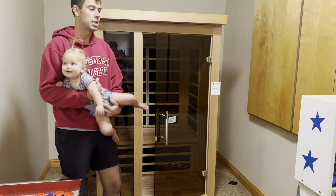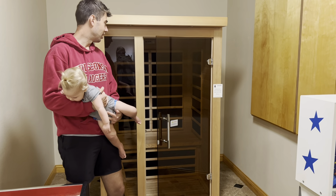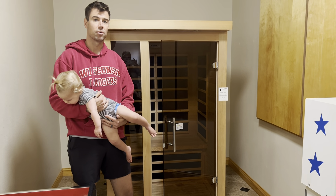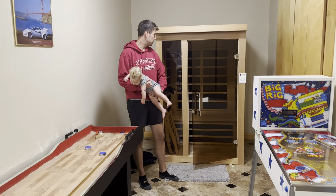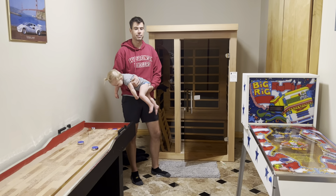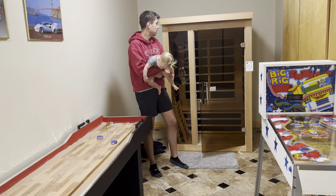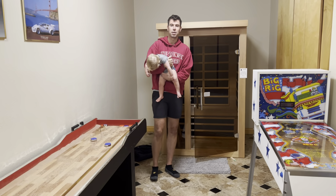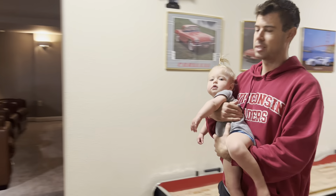We have a sauna — I think every place should have one, especially in the northern colder climates in winter. A lot of guests don't use it but I think it really sells the place in winter. This is a two-person one I got for about $1,400. New saunas typically run $1,000 to $2,000, and really nice ones are $2,000 to $6,000.